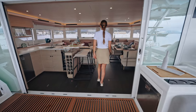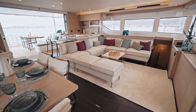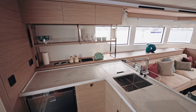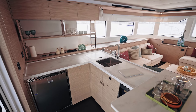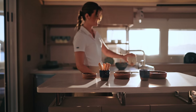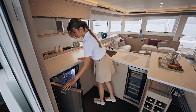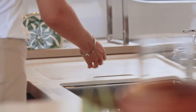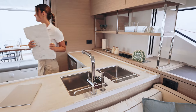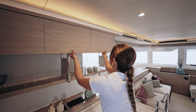As soon as you enter the saloon, you find yourself in a large space of around 40 square meters where the spaces are well distributed. On the port side, in this four-cabin version, we find a bar which complements the galley downstairs. It is equipped with the essentials for everyday use: a fridge, a sink where it's possible to have purified water thanks to the UEG system, a wine cellar option, and plenty of storage and bottle racks.